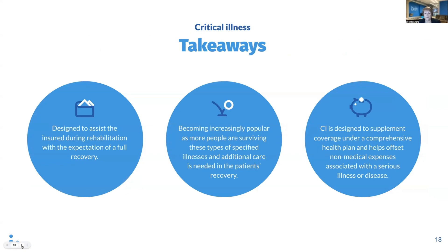Here are a few key takeaways for critical illness coverage. I wanted to share a personal story: I have a friend who suffered a major illness and had to remortgage his home to pay for out-of-pocket medical expenses. It was a very stressful situation dealing with financial issues while trying to focus on recovery. He really could have benefited from a critical illness policy. Critical illness does supplement coverage under a comprehensive health plan and helps offset non-medical expenses associated with a serious illness or disease. Critical illness coverage is designed to assist the insured during rehabilitation with the expectation of a full recovery.